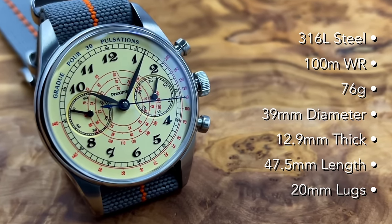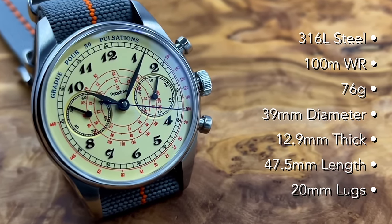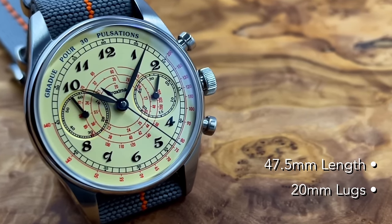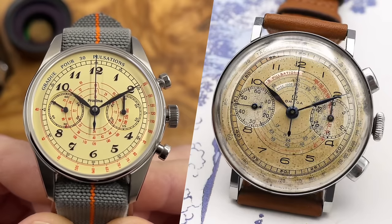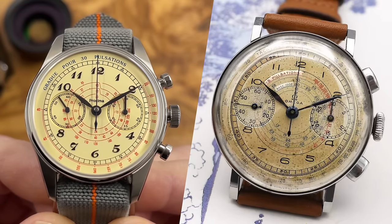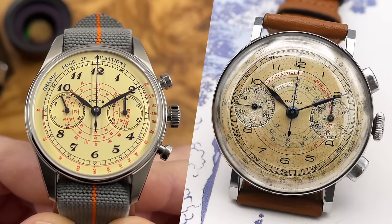Some of their watches are original-ish and some of them are very, very accurate homage watches. This one, albeit a homage, is actually not very accurate. They've moved the pulsations — the pulsometer function — to the outside of the dial, whereas with the Omega it's towards the centre of the dial.